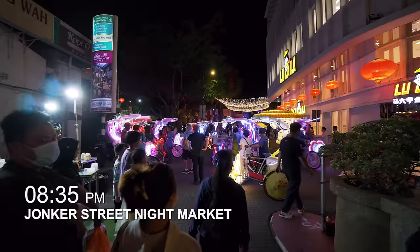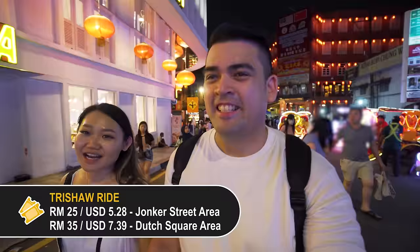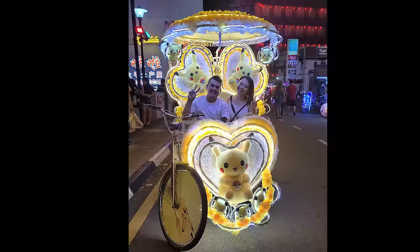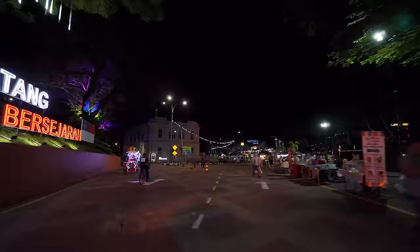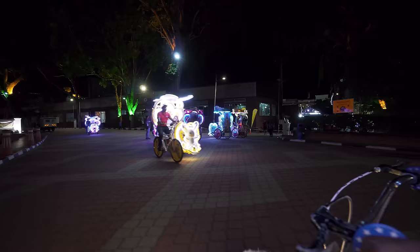We are back at where we started and it looks totally different — look at these colourful trishaws! We got sold by the colourful trishaws. We're going to take a ride on one of them — it's going to go through the historical sites of Melaka and it's going to cost us RM35 for one round. We chose our trishaw — Pikachu! Now, depending on where you say you're from, the trishaw rider will try to play music to match it. Due to copyright, we're going to use this music instead. He's playing Lose Yourself by Eminem at full blast.